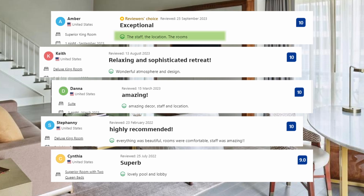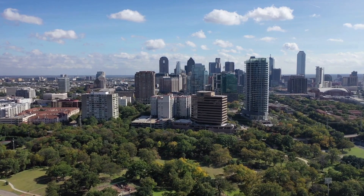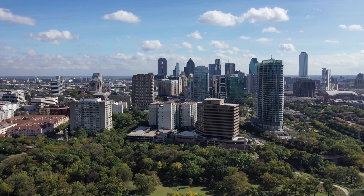Visitors praised the staff, the location, and the rooms. Wonderful atmosphere and design. Lovely pool and lobby. The video description contains links to each option, as well as pricing and other information. We appreciate you watching the video and we hope to see you again soon.